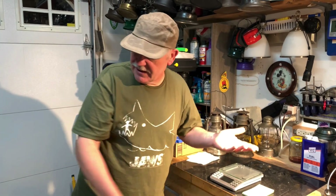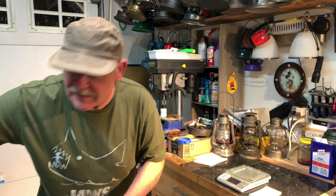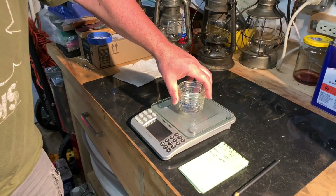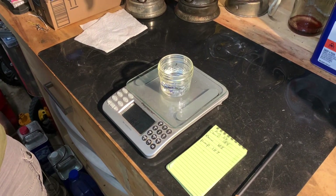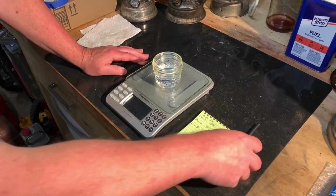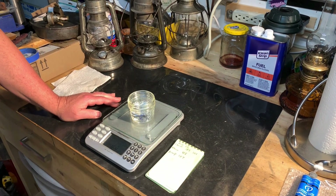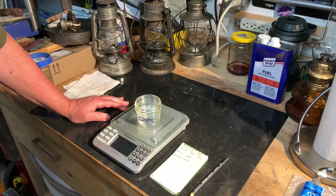We'll start with the Crown. I've got the samples labeled over here. Crown started at 184 grams and it's now coming in at 164 grams. That's exactly a 20-gram loss on the Crown kerosene.